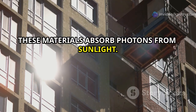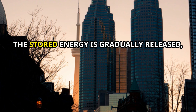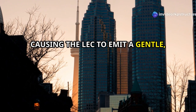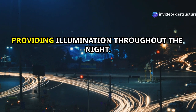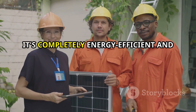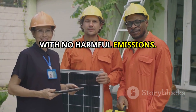LEC is embedded with special phosphorescent materials that act like tiny energy sponges. During the day, these materials absorb photons from sunlight. Then, as the sun begins to set and darkness falls, the stored energy is gradually released, causing the LEC to emit a gentle, luminous glow. This process can last for up to 12 hours, providing illumination throughout the night. The best part: it's completely energy efficient and environmentally friendly, with no harmful emissions.